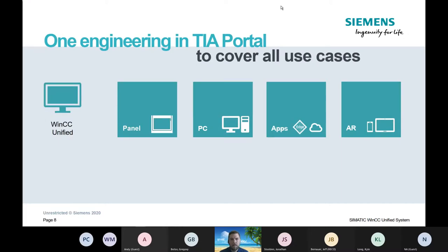One engineering environment: TIA Portal covers all its uses. TIA — Totally Integrated Automation — still applies to WinCC Unified. Panel, PC, apps, AR — this is all still tied to the WinCC Unified program which is inside of TIA Portal.